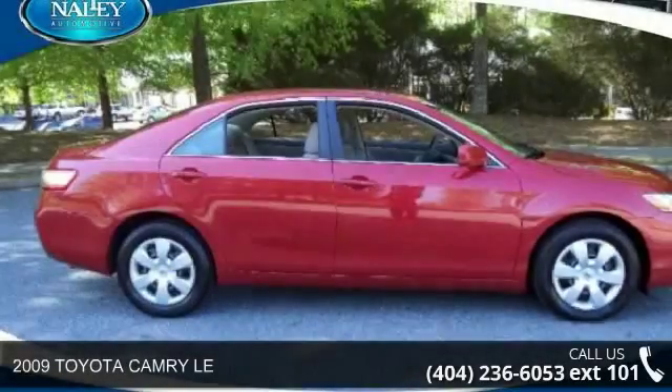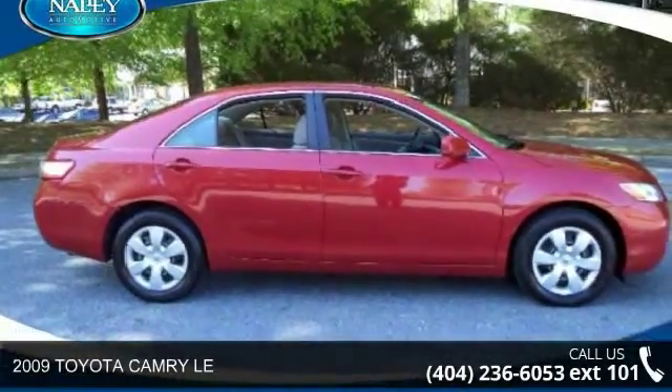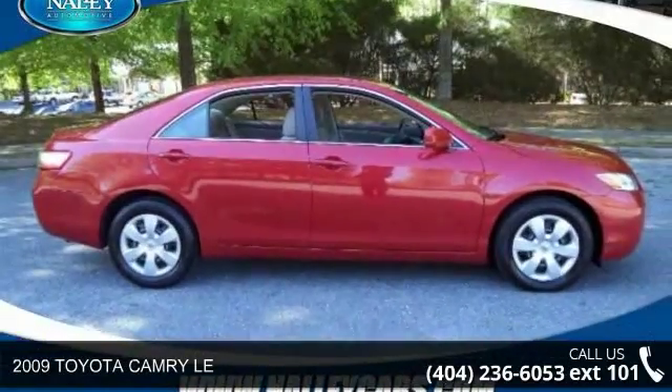Presenting the 2009 Toyota Camryla. If you are looking for an automobile with great features, look no further.